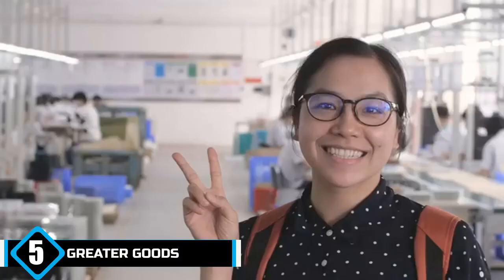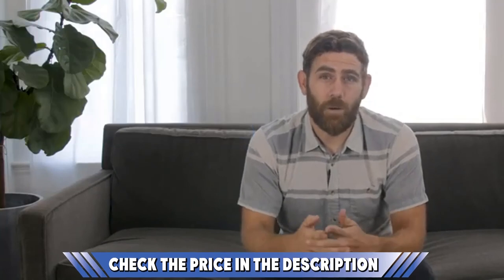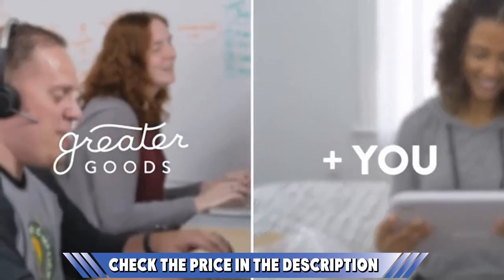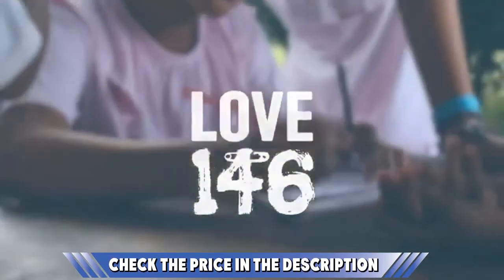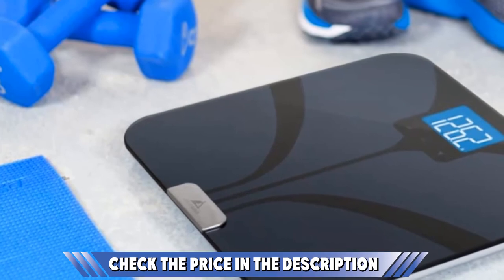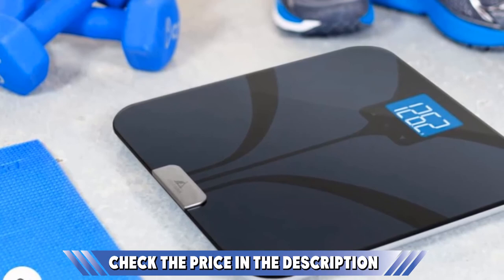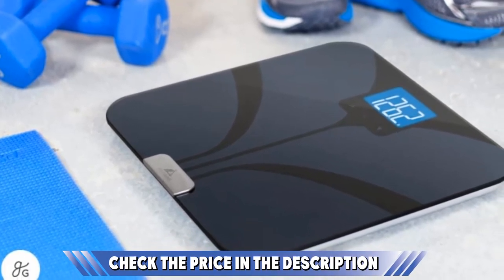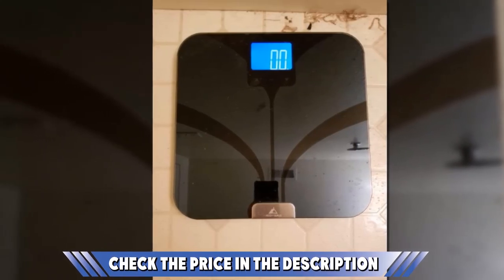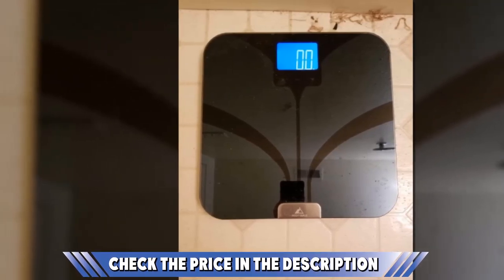Being able to track weight progress on a smart device is a real-time added advantage. When other family members or friends are also using the scale, each individual's weight information stays private. The scale can securely detect and measure up to 8 different users through a 1-to-1 pairing, ensuring no one views your results other than you. Most scales only display the weight and send the rest to the app, but this scale displays all results on the scale itself and stores them to be uploaded instantly or later.